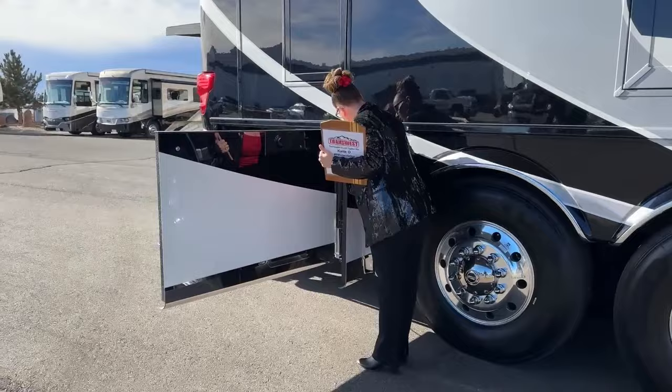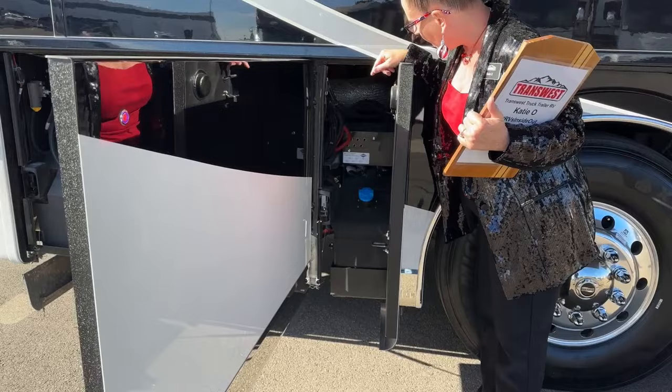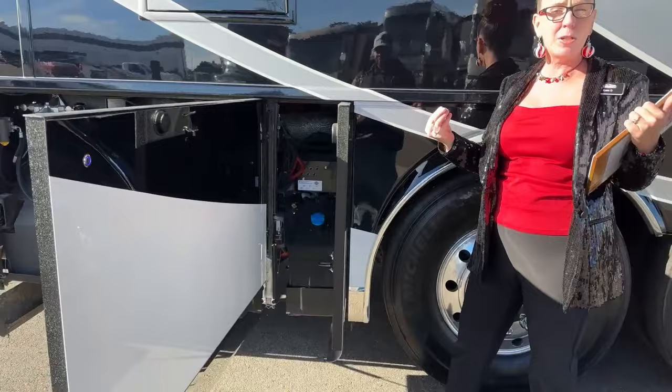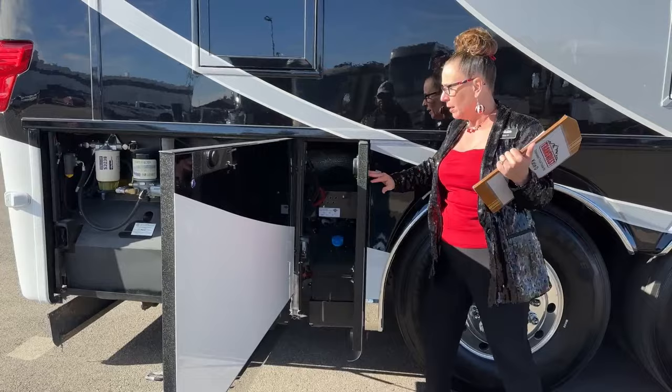In this bay here we have access to our DEF fluid. Of course this is a clean burning diesel vehicle. You'll also see we have our emergency suspension fill and exhaust panel. So if you ever get to the point where you're too low in your airbags and they're not registering, you could come here and actually add a little air to those airbags until they are able to inflate. Or if you just have a problem with one and need to get it pumped up, that's your access point here.